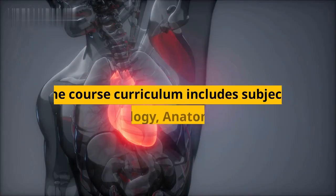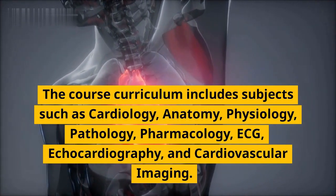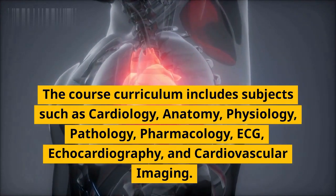The course curriculum includes subjects such as cardiology, anatomy, physiology, pathology, pharmacology, ECG, echocardiography, and cardiovascular imaging.